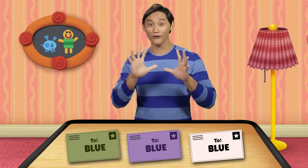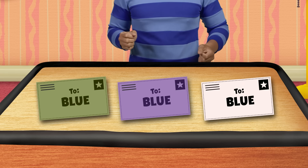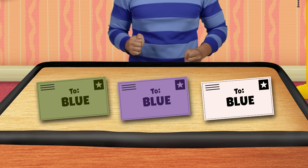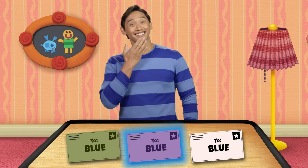I'm looking for the color purple. Which of these is the color purple? There it is! Thanks.